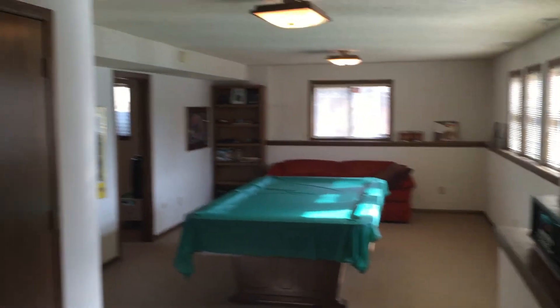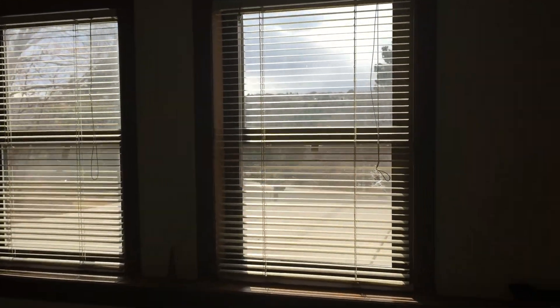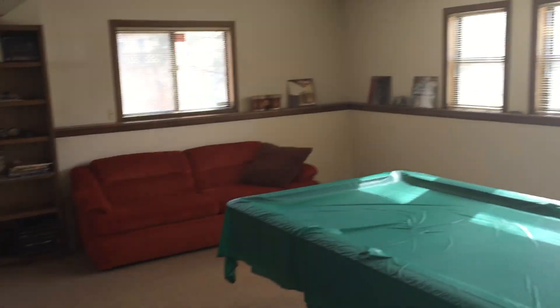Heading down to the basement now, which has been fully finished into a nice game room with an additional bedroom and bath. It's a comfortable space — it does not have a walkout, but has garden-level windows which make you really feel like you're not in a basement at all. There's plenty of room for a full-size pool table and couch. There's also a really large bedroom down here, some additional unfinished storage area, and a separate bath.